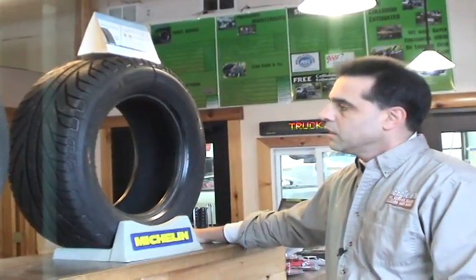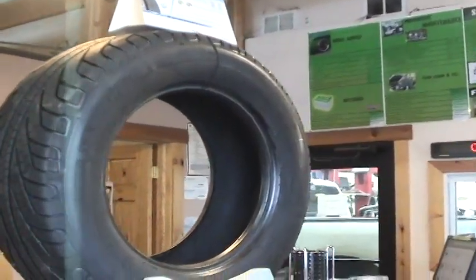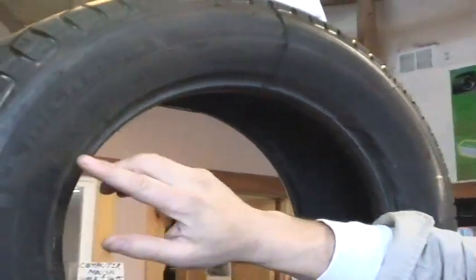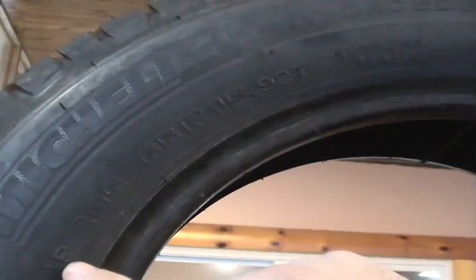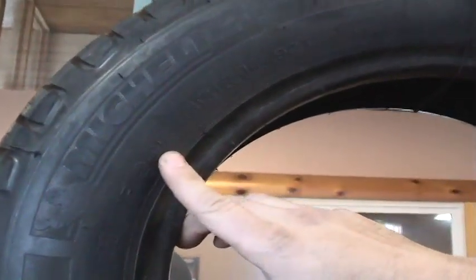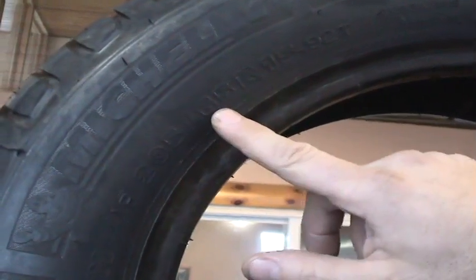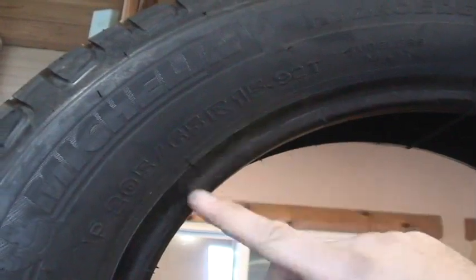Now we're going to talk about why tires last longer than others, about sizing, and how to decipher the numbers and letters on the side of the tires. When you look at the sidewall, there's a multitude of numbers. The main number, for example on this tire, is 205/65R15, with a P in front. The P means passenger. The 205 is typically the width of the tire. The 65 is typically the height of the tire. The 15 is the size of the rim. The R means radial.